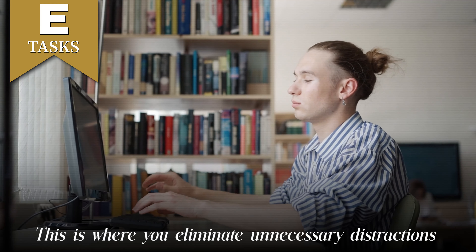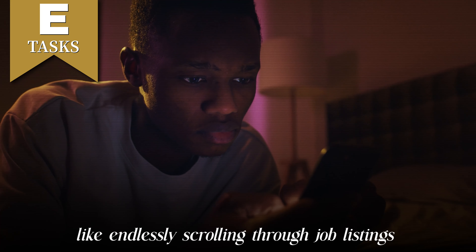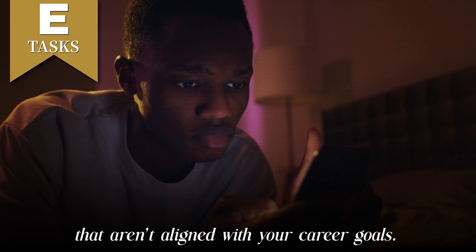C tasks might be browsing and identifying qualifications and courses that could boost your skills. While it's valuable to invest in yourself, this isn't as urgent as applying for jobs or networking in the short term — especially if you're looking to start a new job as soon as possible. D tasks could be asking a friend or mentor to review your resume or practice interview questions with you — it saves time and ensures you're getting valuable feedback. And E is where you eliminate unnecessary distractions like endlessly scrolling through job listings that aren't aligned with your career goals. Focus on quality over quantity.